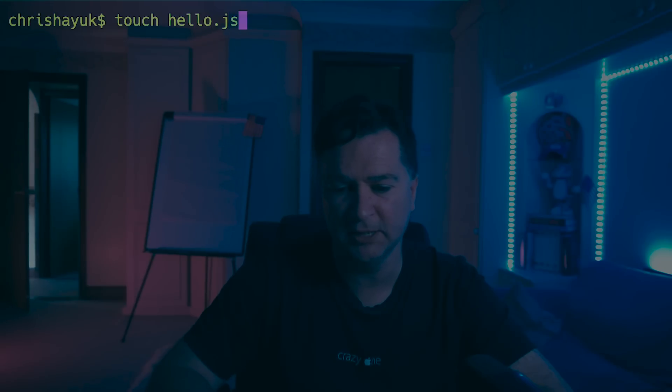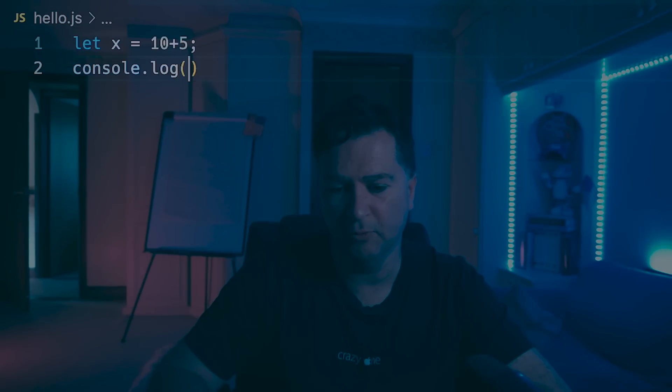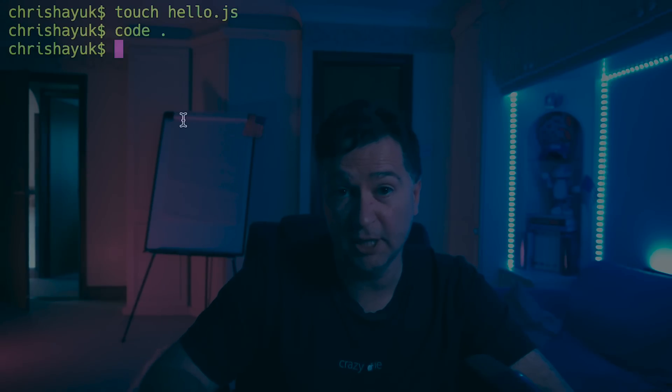So what we're going to do is run a different test and look at the actual underlying JavaScript engines to see if that's really the case. We'll slightly recreate the test Jared did and compare engine performance. I'm going to create a new file called hello.js and write a very simple calculation: let x = 10 + 5, then console log x.